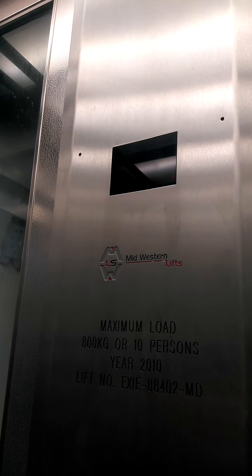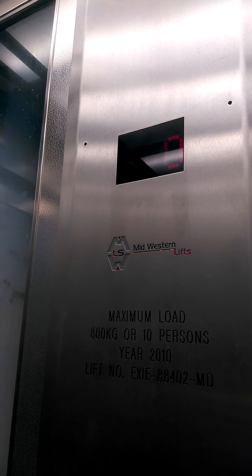Go back down. Don't press this button. It's going down now.